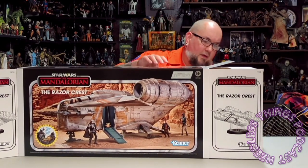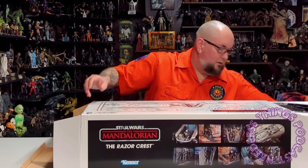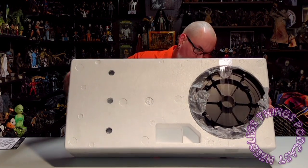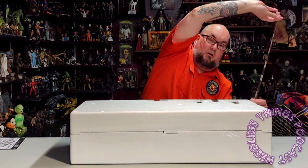We've got some styrofoam inside - we all know that's everyone's favorite. Oh my gosh, there's a lot in there! I suspect this is the stand, the flight stand. Oh look, there are pieces of the Razor Crest just hanging out of the styrofoam here that I was just dragging across the table. Let's see what we've got - secured with tape, one long piece of tape.